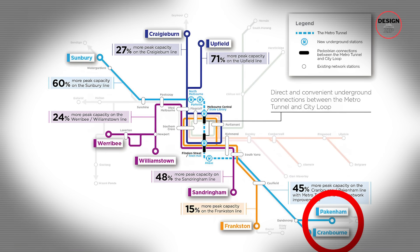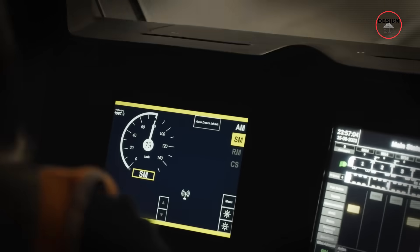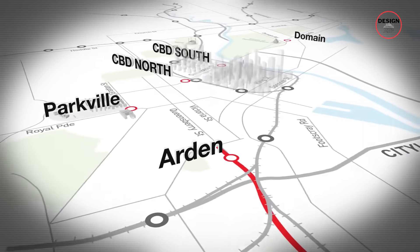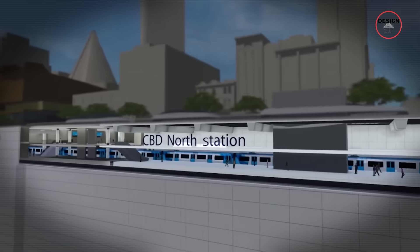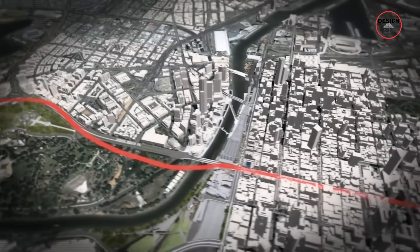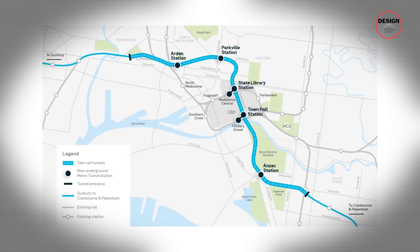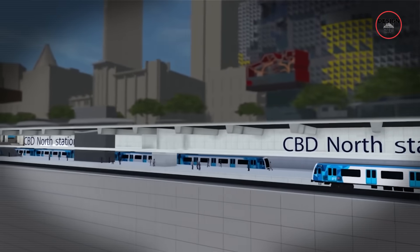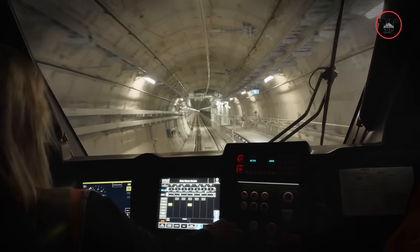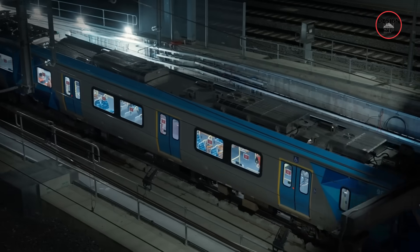Meanwhile, Cranbourne and Pakenham trains skip the loop entirely, but they still rely on the same central tracks, which are heavily congested. So what's the fix? Melbourne Metro Tunnel. It's a full-on new path through the city with two brand new tunnels, each 9km long. Instead of running every train through the same bottleneck loop, the Metro Tunnel gives the Sunbury, Cranbourne, and Pakenham lines their own clean path right under the CBD. That frees up space in the City Loop for other lines that are also overloaded — basically, everything gets a bit of breathing room.